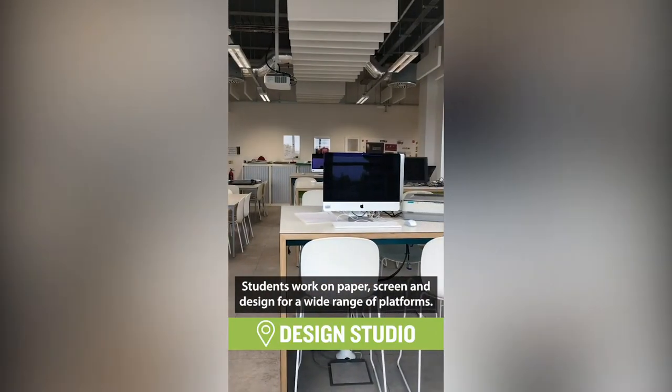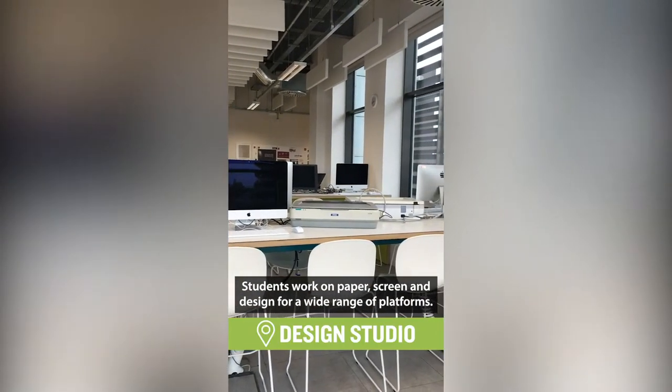This is our design studio. Students work on paper, screen and design for a wide range of platforms.